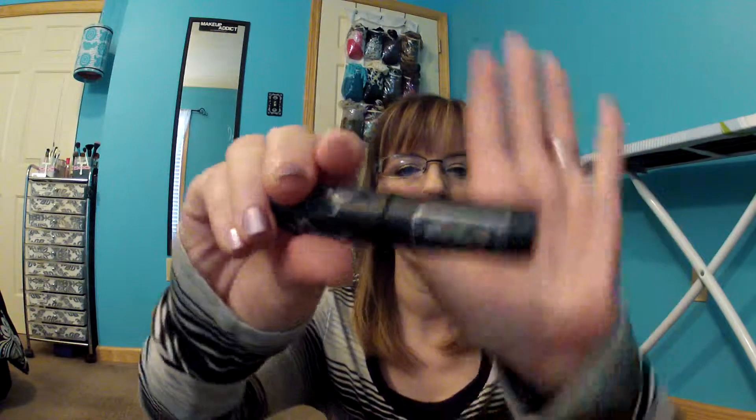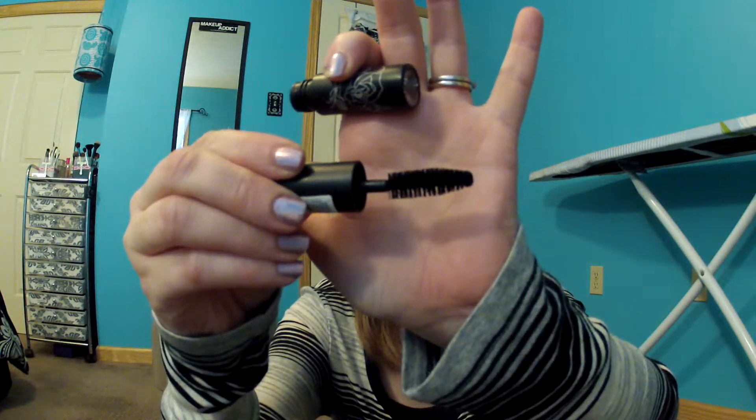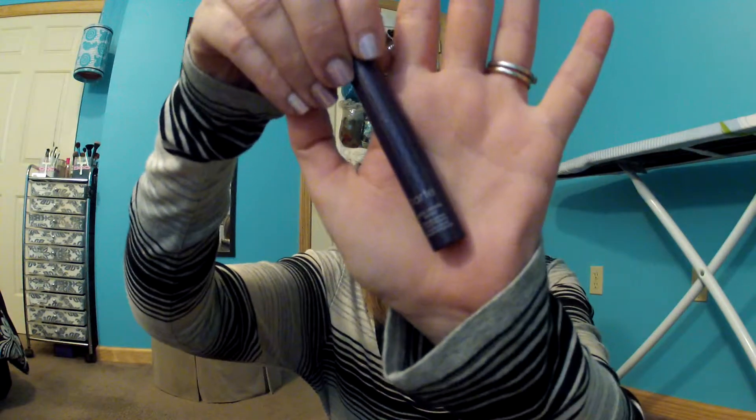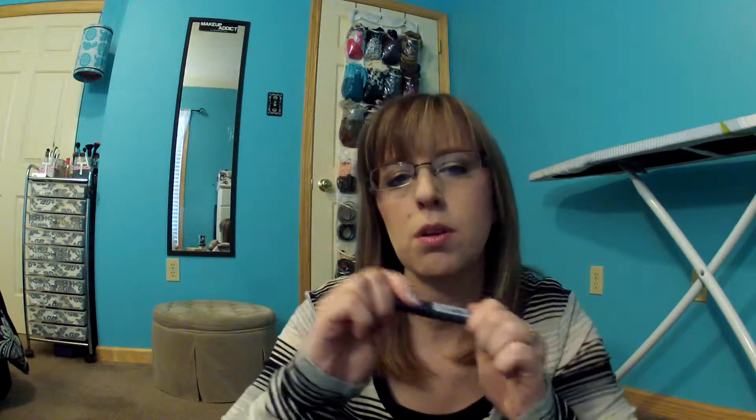And then she sent me the Kat Von D Sinful Lash Mascara — here's that, and here's the brush. I love a big full brush, so this is going to be right up my alley. And then the other sample mascara she sent me was the Tarte Lights Camera Lashes. I've been wanting to try this for a really long time, but you just don't want to spend the money on a full-size product, especially something like mascara, even though it's high-end — it might not work for you. Here's the brush for that. It's great getting these little samples, so if you love it, then you're willing to spend a little more money on it.